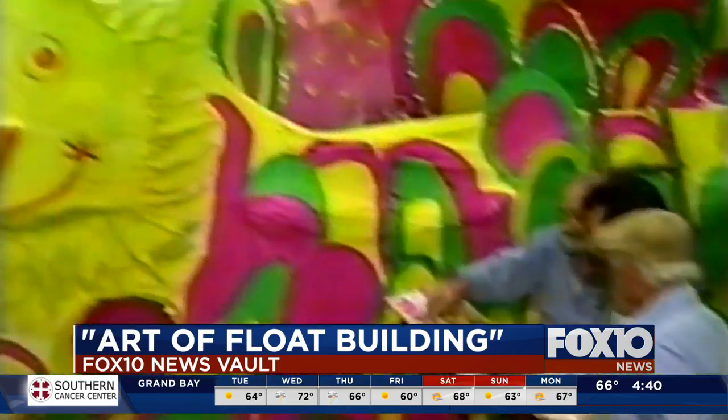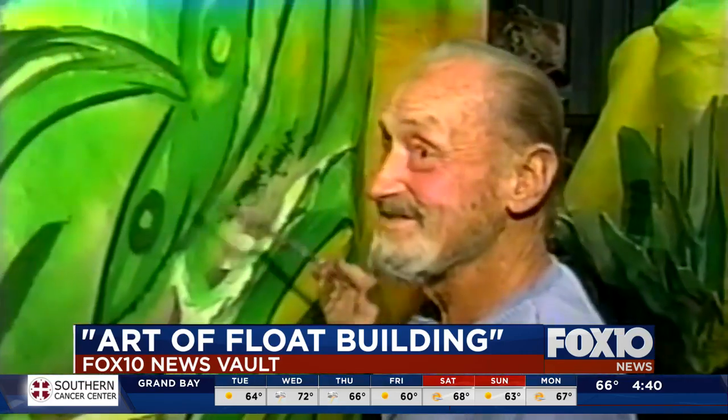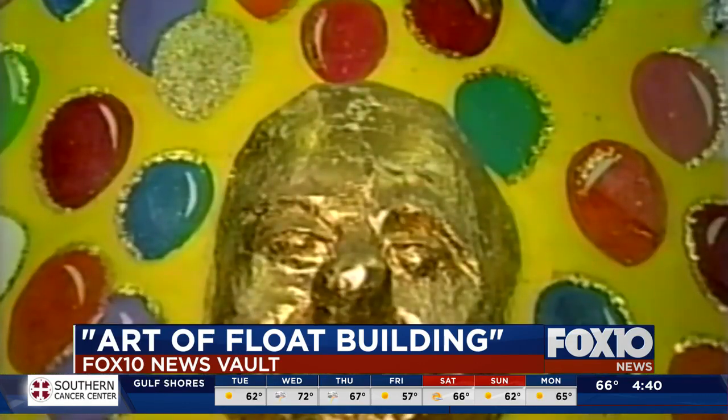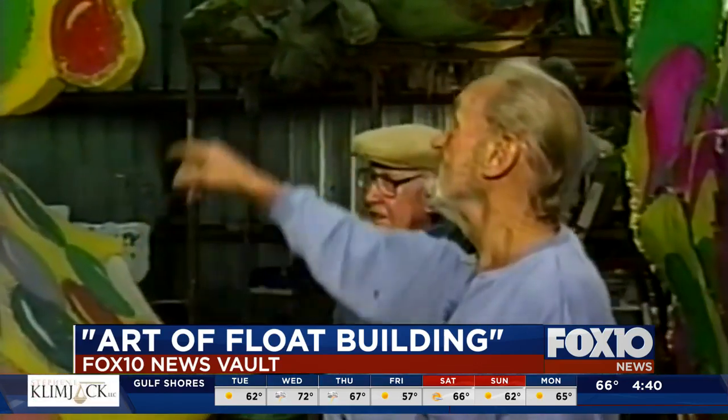It worked before and it still works today. Meantime, float builder Webb Odom says most folks think he's retired — not so. Even after 65 years of float building, he says he and his good friend George Criminale are two of a kind.